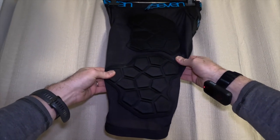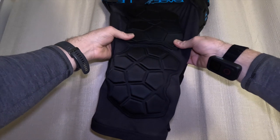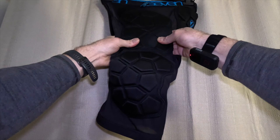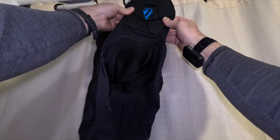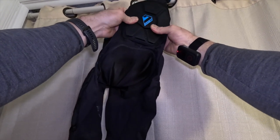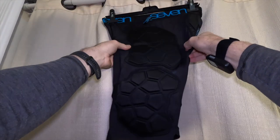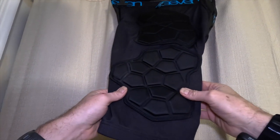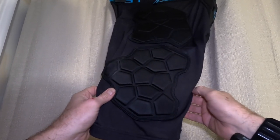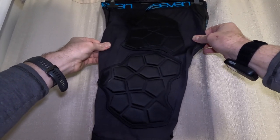Last but not least, we have the 7IDP Flex short. This is my favorite and the one I reach for when it's not filthy. The coverage seems pretty substantial — I think the area covered might be the largest of any of these shorts. It also has a tailbone pad. It's not certified to do anything, but it's pretty decently thick and firm. I just have an ungodly fear of landing on my tailbone, so I like that. Build quality is pretty good too. I've worn these for probably a couple years now, and they've faded a little in the mesh but still look pretty new.